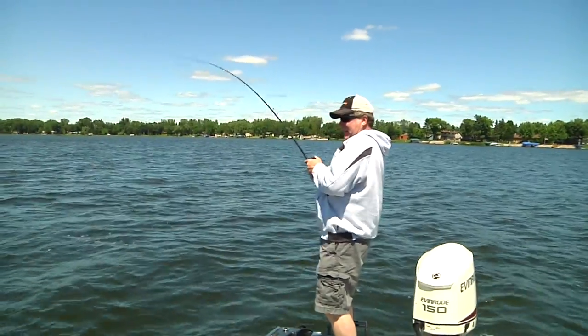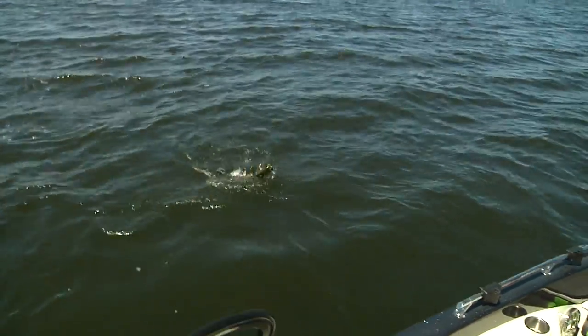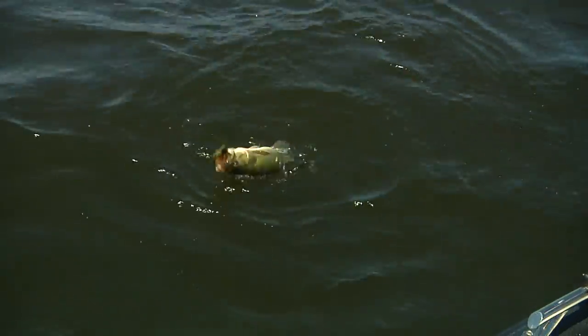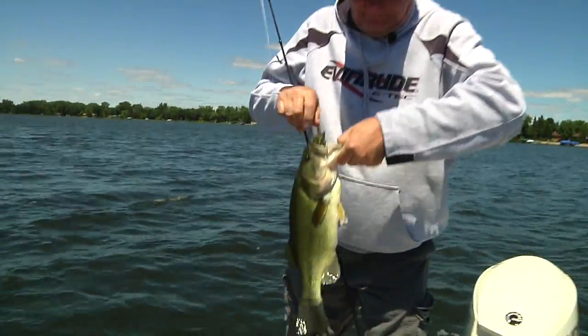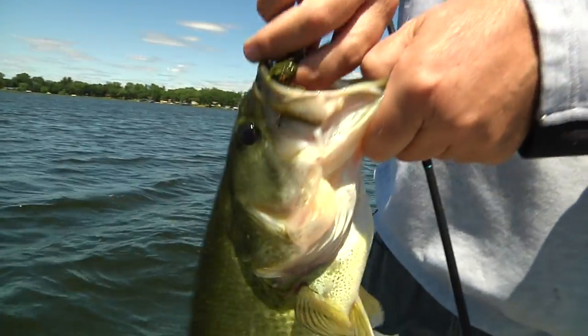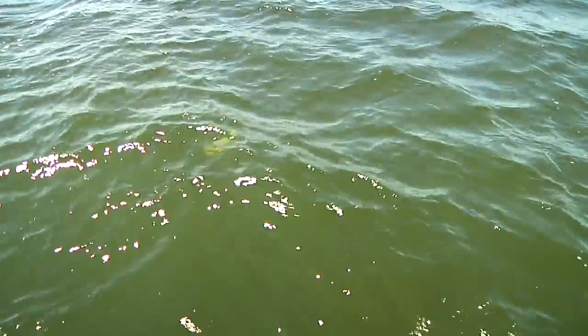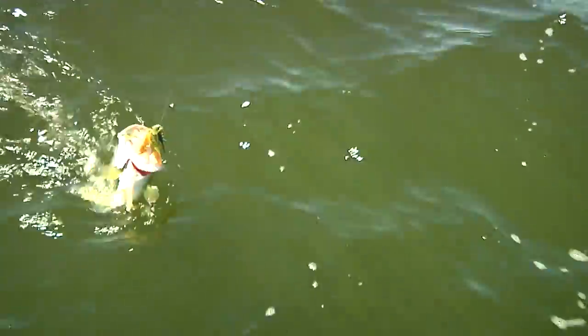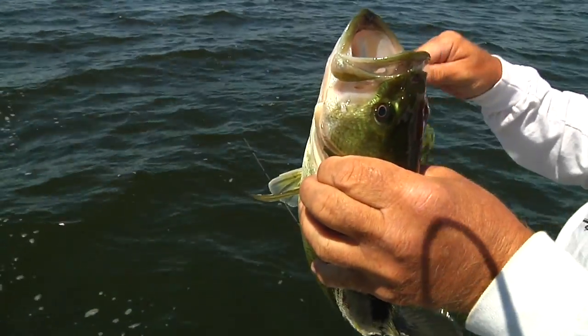Big bass and big weeds require stout baitcasting rod and reel combinations. The Cabela's ProGuide seven-and-a-half-foot flipping rod paired with a Verano reel is the perfect setup for this style of fishing. Look at this guy — you see the stuff they're in? Heavy cover, big jig, chunky bass. Five feet of water. Fish! He's a jumper. Middle of the day in the middle of the summer.